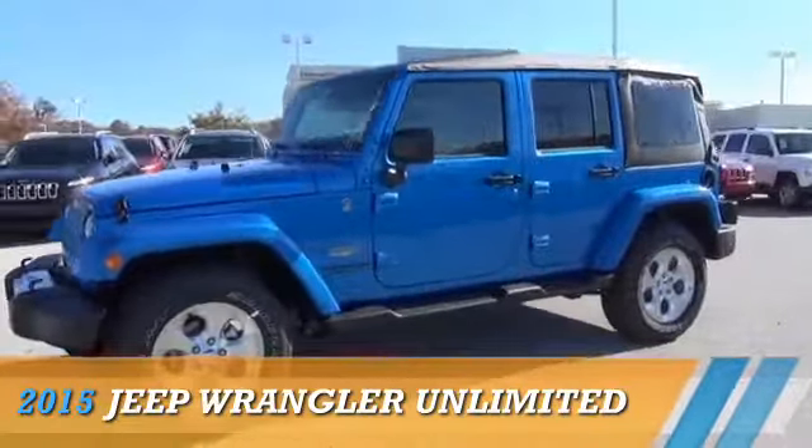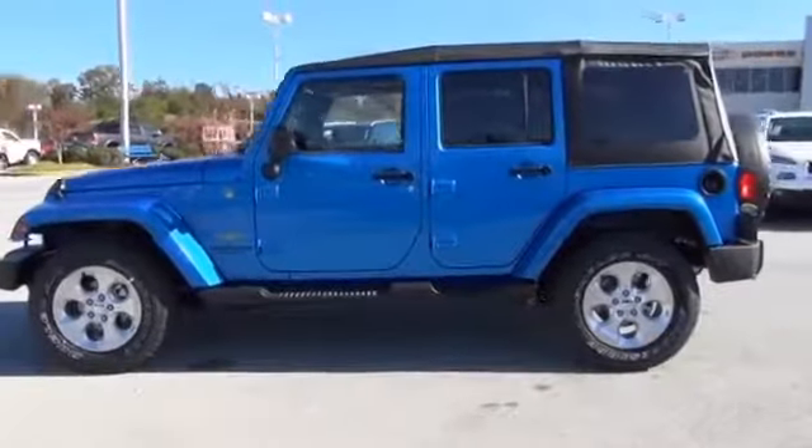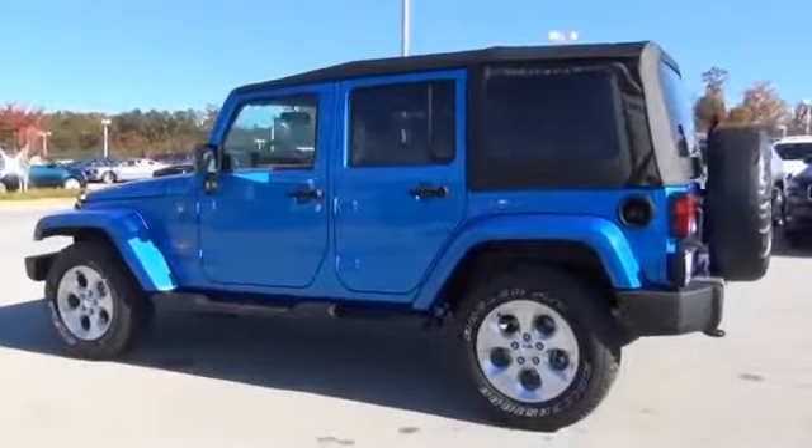Presenting the 2015 Jeep Wrangler Unlimited. It's powered by 4-wheel drive, a 3.6-liter, 6-cylinder engine.